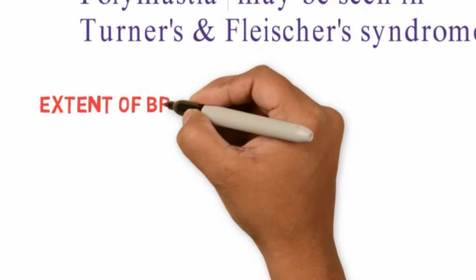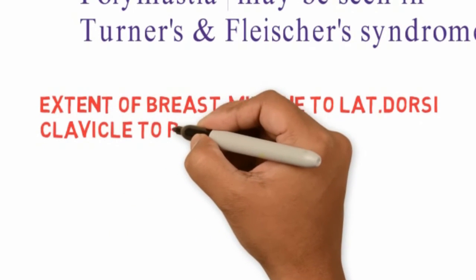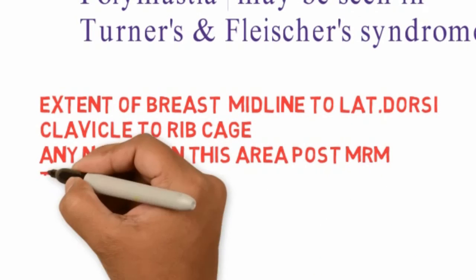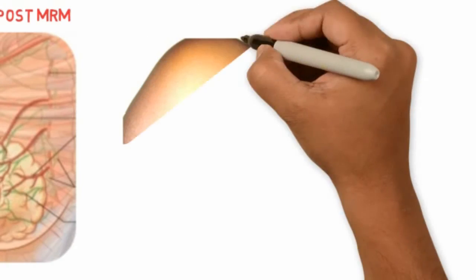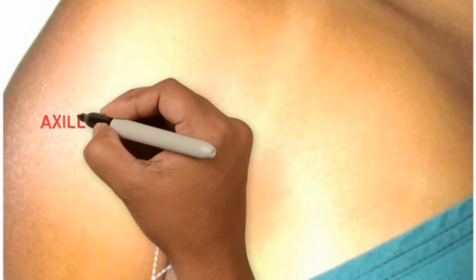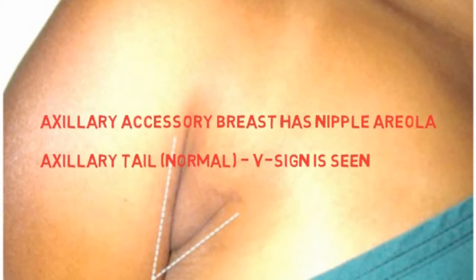Cooper's ligaments run between the lobes and from the pectoralis major fascia to the dermis of the nipple, helping to support the breast. The extent of the breast is from the midline to latissimus dorsi laterally, and from the clavicle above to the ribcage below. Any nodule seen in this area after modified radical mastectomy should be considered a recurrence. The axillary tail of Spence is normal breast tissue extending into the axilla and must be differentiated from an axillary accessory breast, which will have its own nipple and areola. The tail of Spence can be differentiated by the V-sign when the arm is adducted.